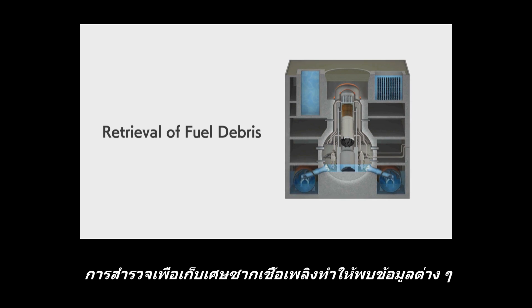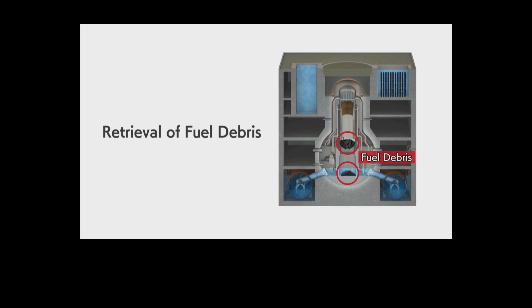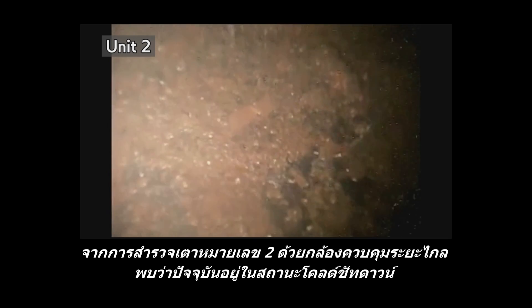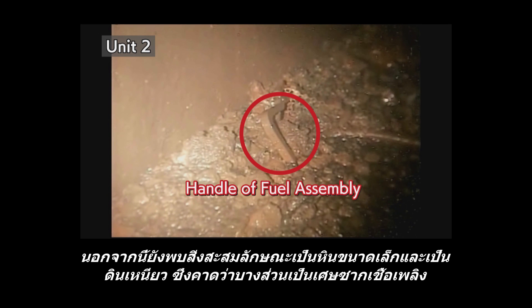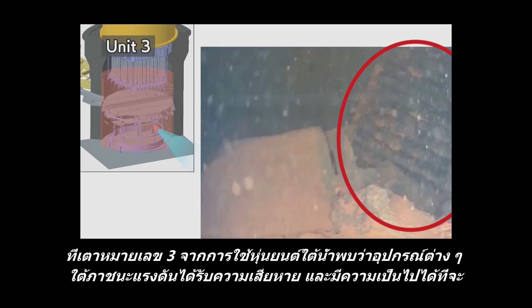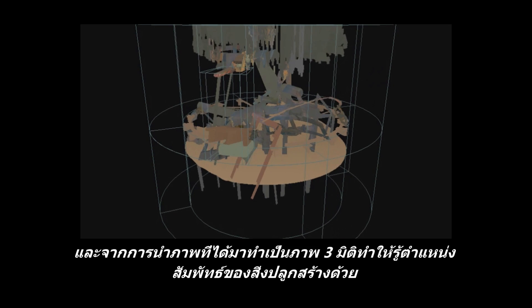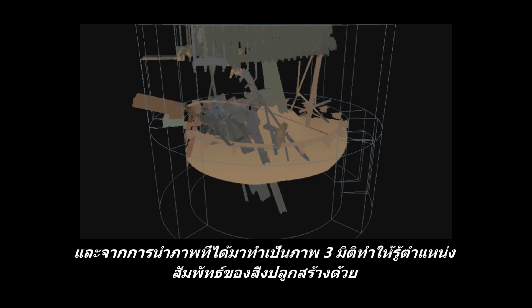In a survey for debris retrieval, a wealth of important information was uncovered. In Unit 2, investigations by a remotely operated camera showed the reactor at cold shutdown state. Parts of deposits resembling pebbles or clay were found under the scaffolds, and it is considered that some of this might be fuel debris. In Unit 3, an underwater vehicle indicated the damage in various apparatuses and possibly solidified fuel debris located under the pressure vessel. Furthermore, a three-dimensional image reconstruction had clarified the relative positions of structures.